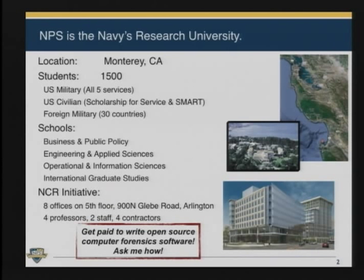We have four professors, some staff, some contractors. And if you're interested in writing open source computer forensic software, you should give me a call or send me email, or go to my website, Simpson.net, and click the contact button, because we have the ability to hire people to work on open source computer forensic software.